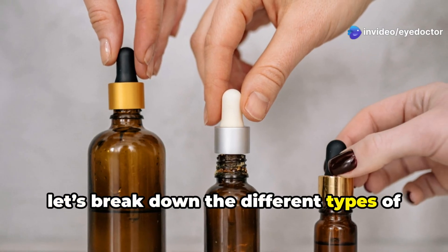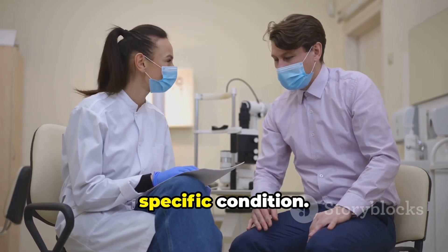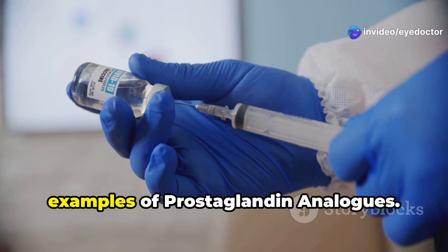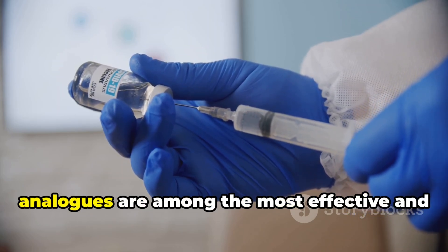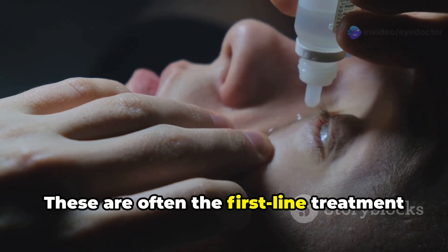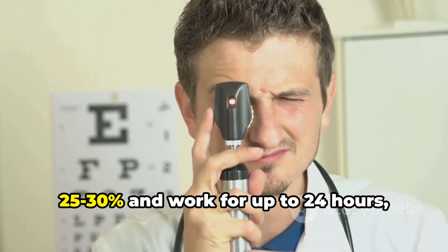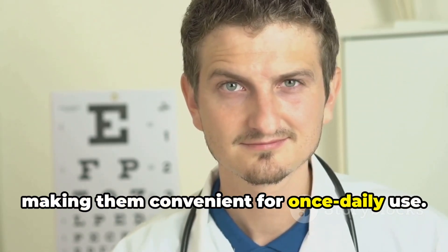Now, let's break down the different types of glaucoma eye drops. Each works in a unique way, so choosing the right one depends on your specific condition. First, prostaglandin analogs — latanoprost, travoprost, bimatoprost, and tafluprost are examples. These are often the first-line treatment for glaucoma because they are highly effective, requiring only one drop per day. They can reduce intraocular pressure by 25–30% and work for up to 24 hours, making them convenient for once-daily use.